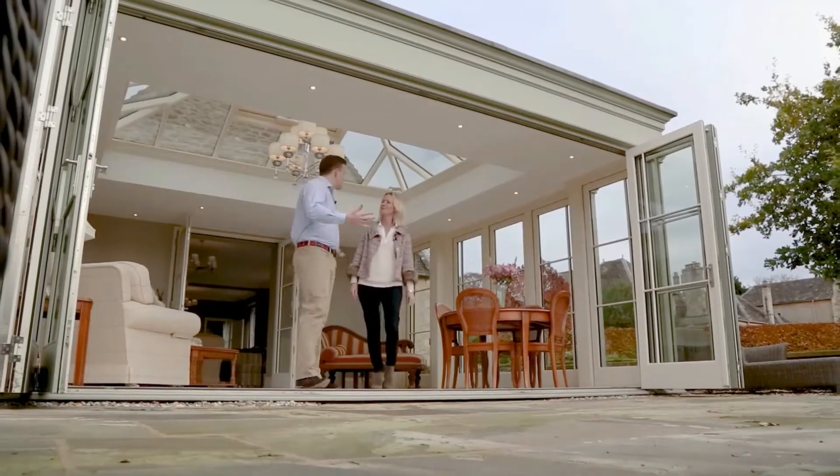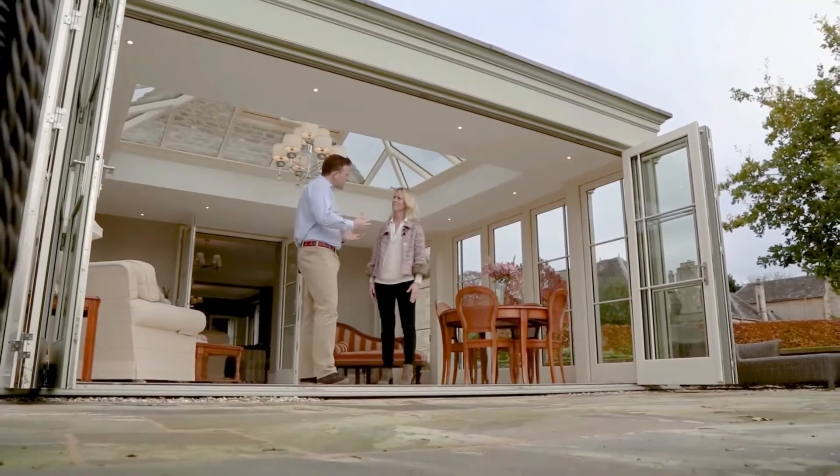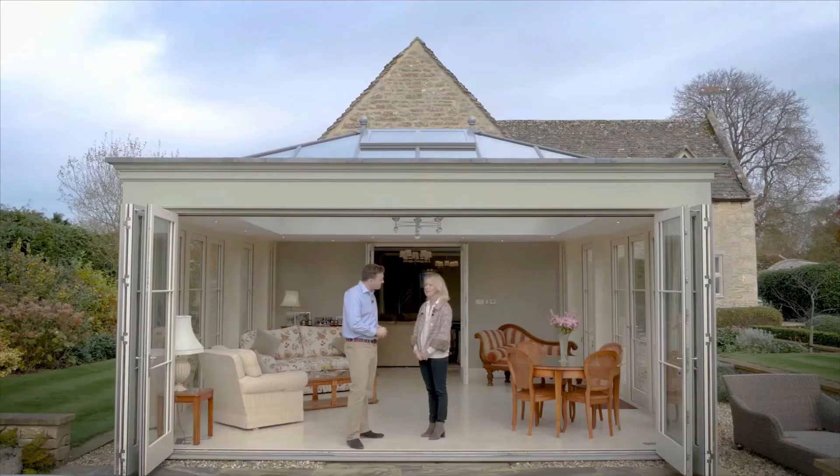When it comes to designing a glass extension like this one, what are the things that you take into consideration? One of the key considerations is understanding what the client wants to use the space for. In this particular case, the client wanted a light and airy entertaining space and a space that they could enjoy the views of the garden.